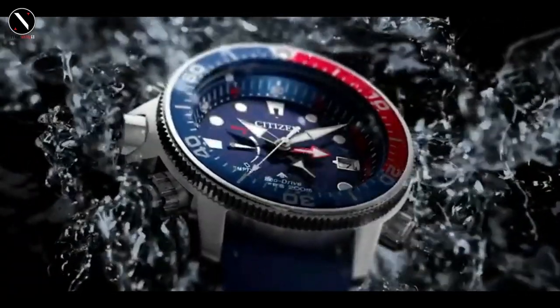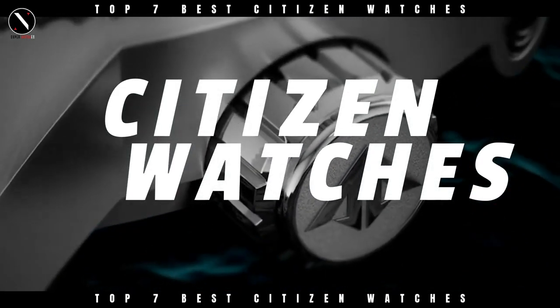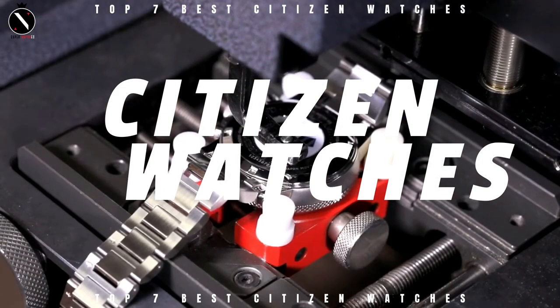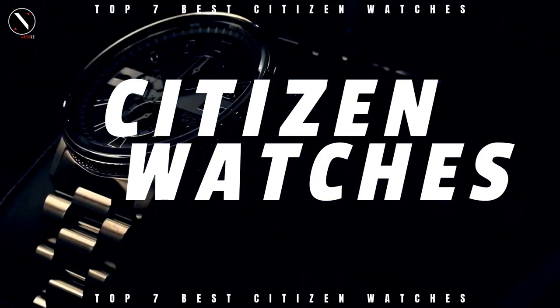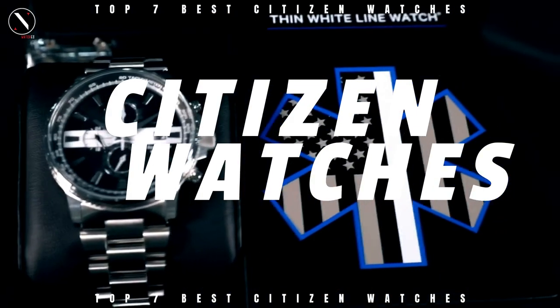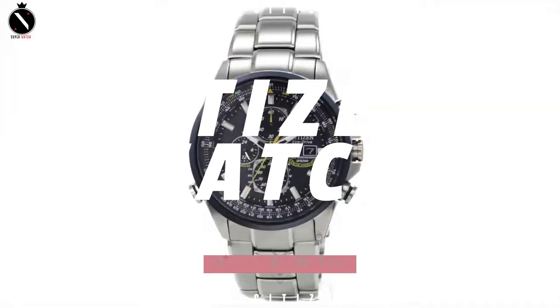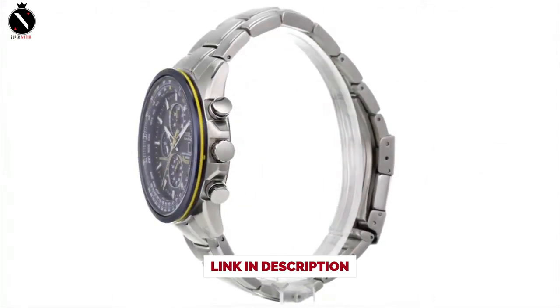Hello guys, welcome to the Superwatch channel. Like its competitors Seiko and Casio, Citizen watches are well known for their great quality, long lifespan, and reasonable price tag. Citizen, like the other two brands, has its roots in Japan. Today's video will go through the top Citizen watches that you can buy this year. I've included links in the description below for further information on the goods. Let us begin without further ado.